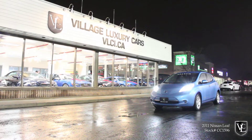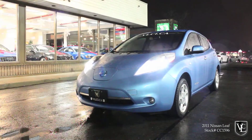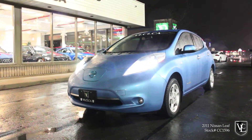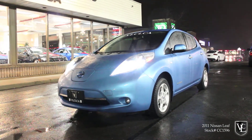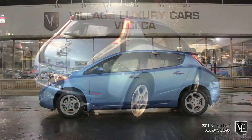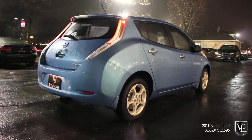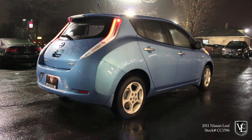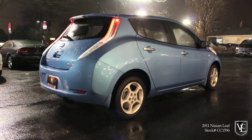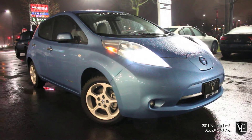Village Luxury Cars presents this beautiful ocean blue on light gray cloth 2011 Nissan Leaf zero emissions vehicle. Powered by a rechargeable electric motor, 207 foot-pounds of torque is sent through a one-speed direct-drive automatic transmission to the front wheels. Carproof verified and accident-free, this compact electric car is equipped with xenon headlights, heated front seats, heated adjustable steering wheel, a factory navigation system, Bluetooth connectivity and stereo system. This Nissan Leaf is fully certified and provides zero emissions.